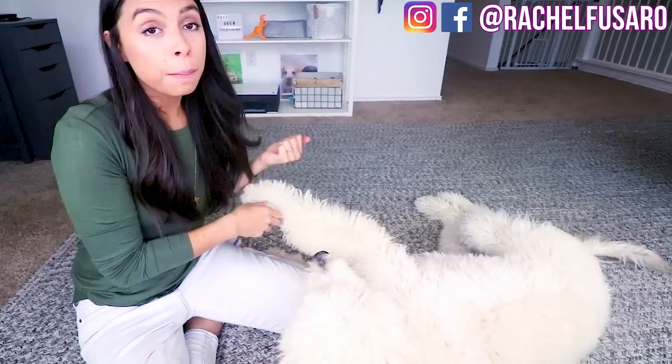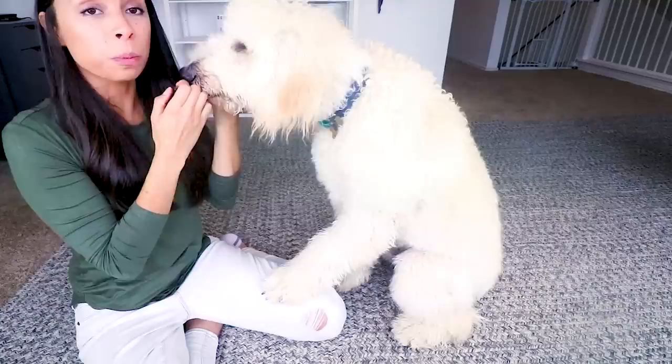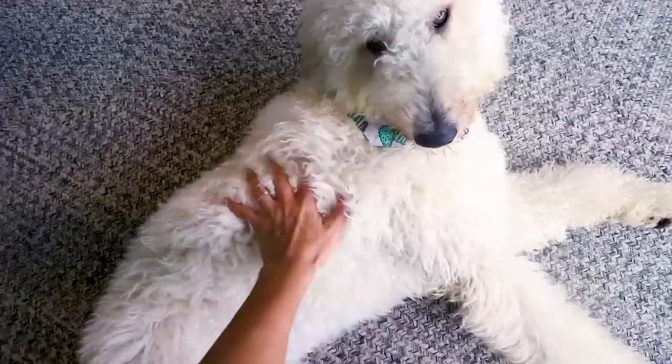He loves to work and he's very food motivated. I have some dehydrated beef liver with tripe here, and he is just super motivated by food. So working with him and training him is a breeze. As you can see, he loves working especially for food. If you are looking for a dog that wants to please you and wants to constantly have a job to do, you will be a great caregiver to a doodle.